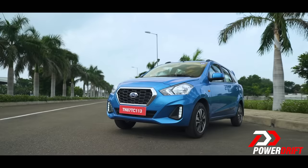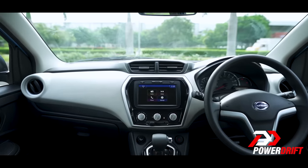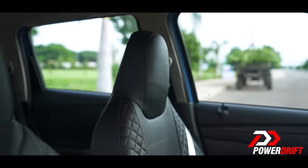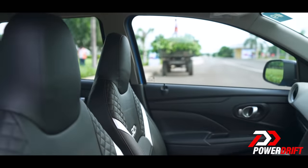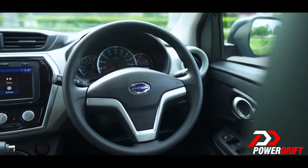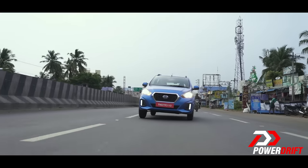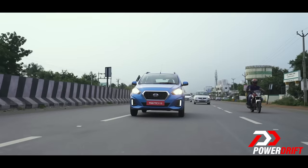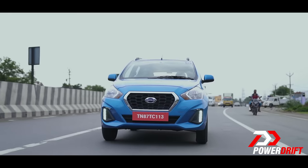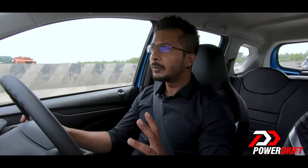The recent update to the Datsun Go and the Go Plus also brought about a new interior that was a much-needed departure from the earlier models. With it came power windows, electrically adjustable outside rear-view mirrors, and an aircon that's helping me keep the sweat away in the Chennai heat. The CVT meanwhile is proving to be the perfect tool for city traffic — the clutch and gear shifts have been taken out of the driving equation, so I'm not stressed about stop-and-go traffic anymore. In fact, I'm finding myself pretty relaxed.